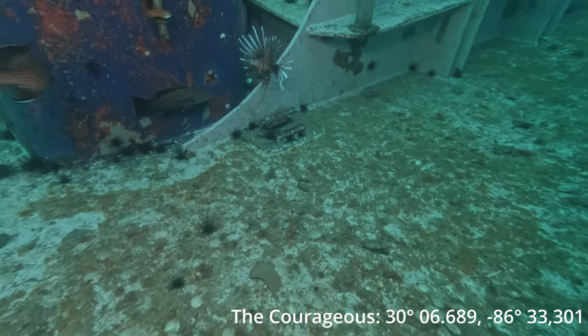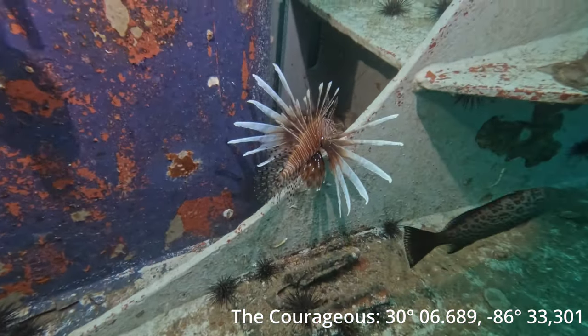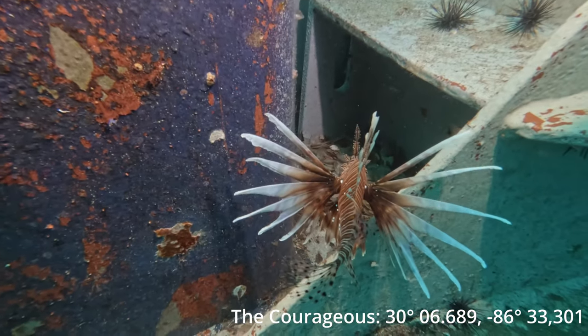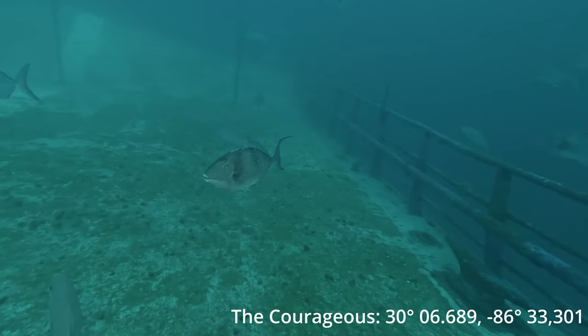For you lionfish hunters, here's one of many lionfish that we saw down here. The Emerald Coast Open is going on right now — now's the time to come check these guys out and take them home. Just waiting for you.